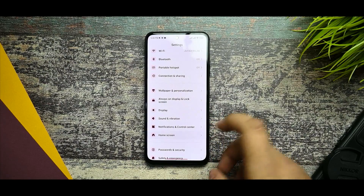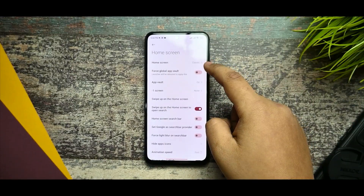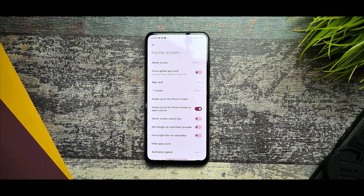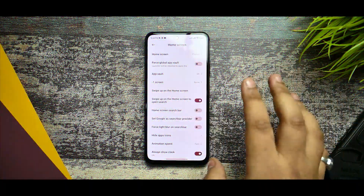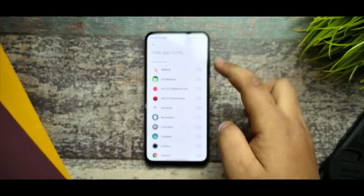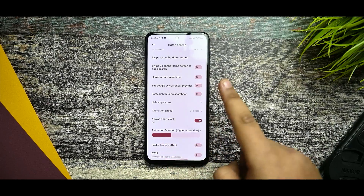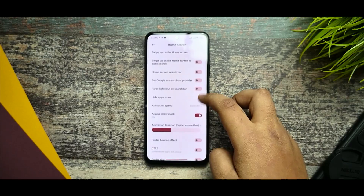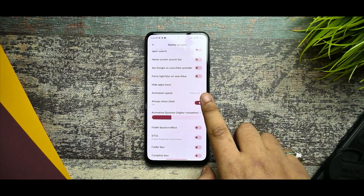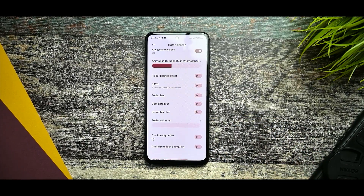The home screen option gives a bunch of customizations. You get light, classic modes, and global app vault, which I've disabled. The swipe-up home screen to open search I've also disabled. You can hide app icons and it's working. Selecting balanced animation speed creates a faster and smoother effect. The always-show-clock option is present but not working. The folded blur option works but can sometimes create lag.